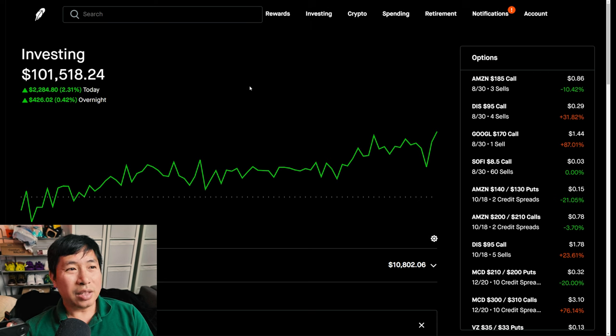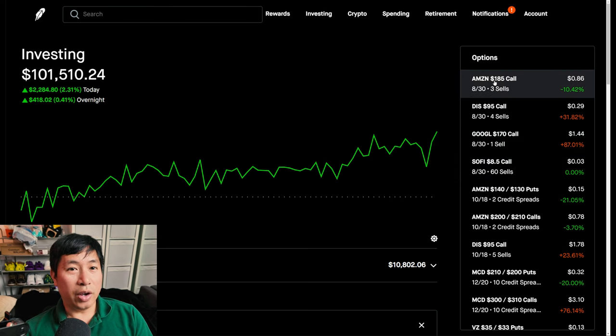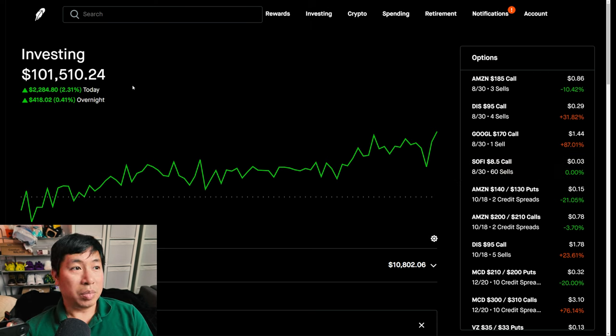Anyways, I think that's all I have to report for this update. I do have four new positions — my covered calls. My old covered calls expired last week on Friday, so I opened up a bunch of new ones today. They expire at the end of next week. I'll keep on making more portfolio updates so you guys can see what's going on. If you guys like this type of content and want to see more, please make sure to like and subscribe. Thanks for watching, and I'll see you guys next time. Bye.